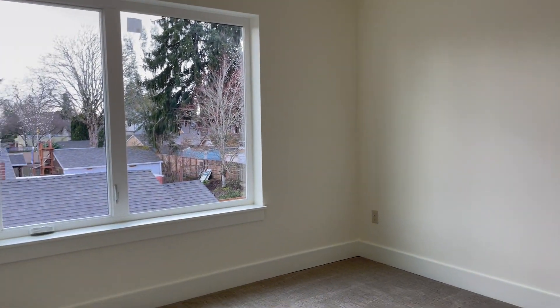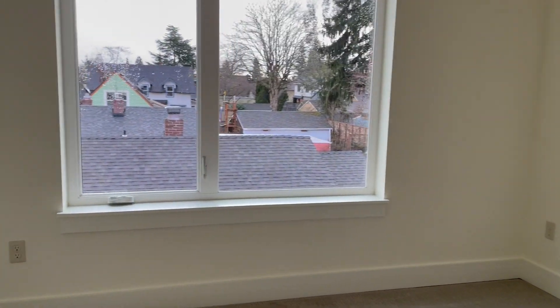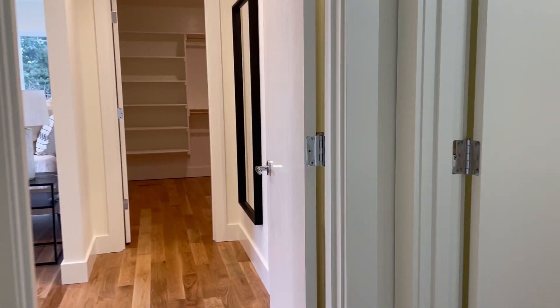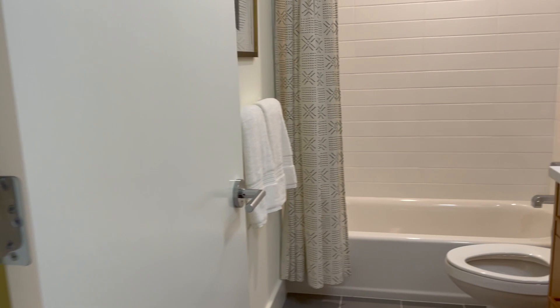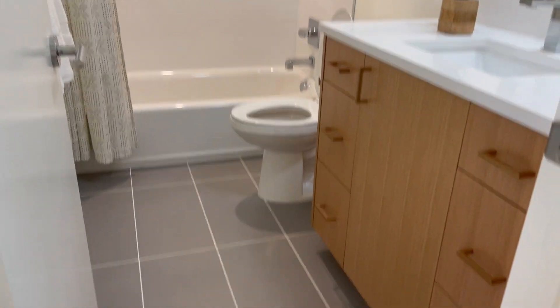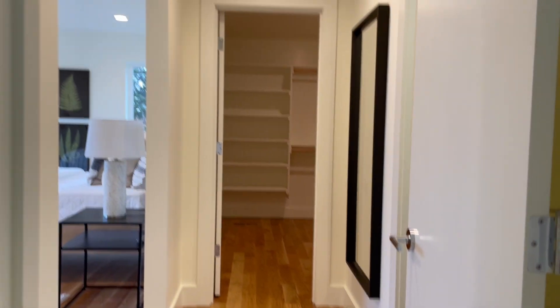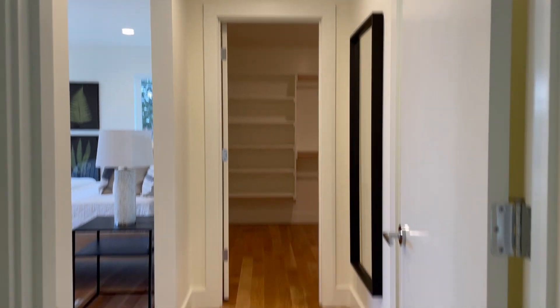Then your second bedroom — again, very standard. It's nice because I do feel like this home has a lot of natural lighting, which really helps. And then we're going to have our first full bathroom up here.